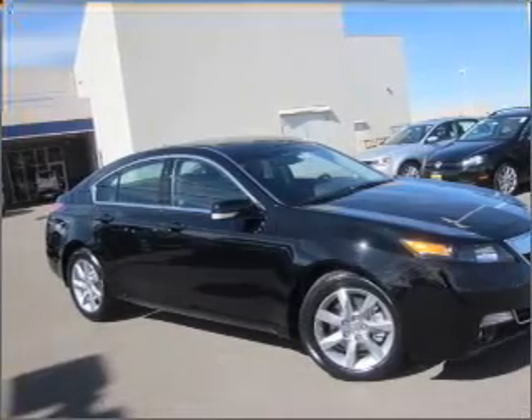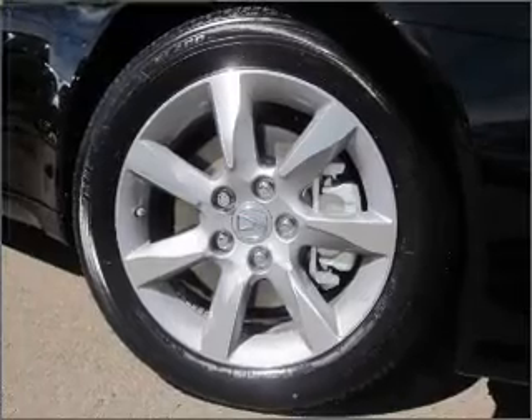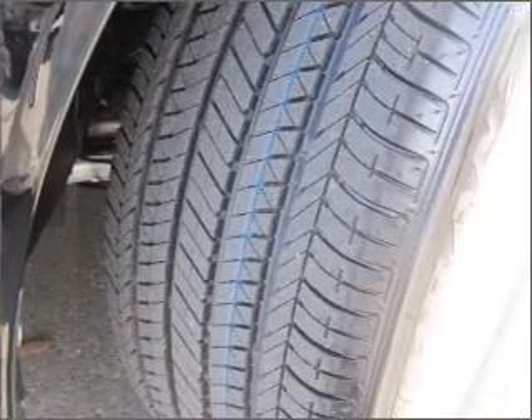With a solid six-cylinder engine that responds smoothly to its six-speed automatic transmission, premium wheels give a more luxurious look. Savor your listening experience with the premium sound system.